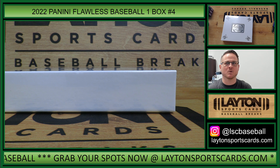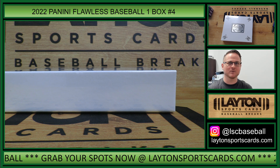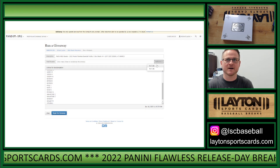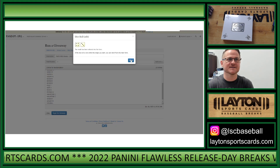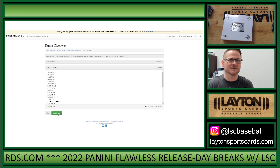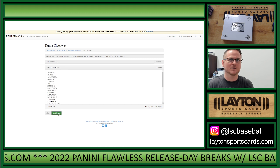Everybody, Matt here for Late Night Sports Cards, ripping 2022 Panini Flawless Baseball hobby one box break number four. Random left side serial numbers. Randomizing the names seven times — good luck.